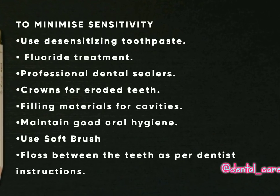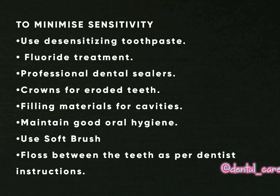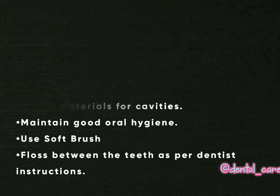To minimize sensitivity, use desensitizing toothpaste, fluoride treatment, professional dental sealers, crowns for eroded teeth, and filling materials for cavities. Maintain good oral hygiene.